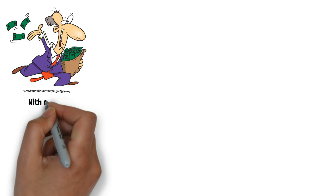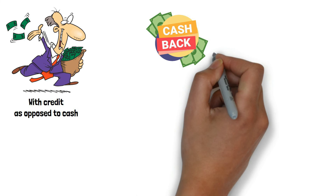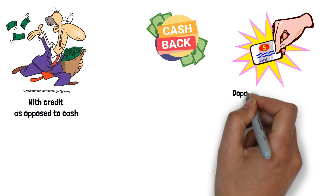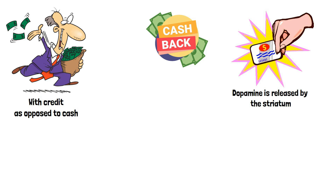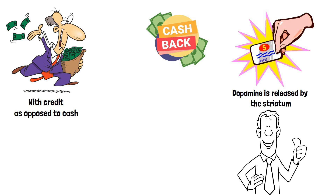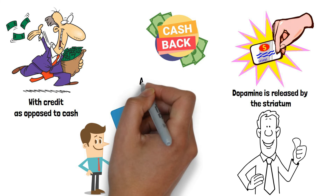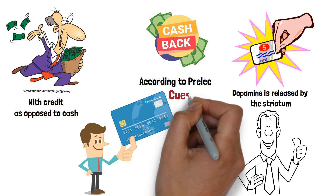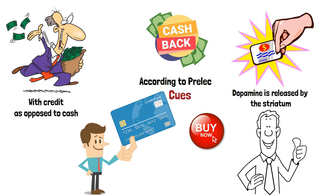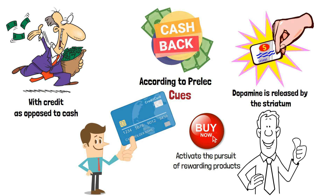According to the study's authors, people were more inclined to spend more money overall and were more willing to make pricey purchases with credit as opposed to cash. The MRI revealed that the striatum, a part of the reward system in the brain, was active when participants used credit cards to make purchases. Dopamine is released by the striatum, which is also involved in reward, reinforcement, pleasure, and even addiction. A credit card purchase activates the reward networks in the brain. The study's authors claim that credit card cues, such as logos or 'buy now' buttons, essentially activate the pursuit of rewarding products, while the reward networks were not activated when paying with cash.